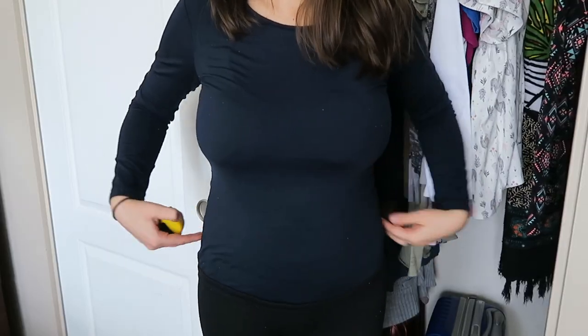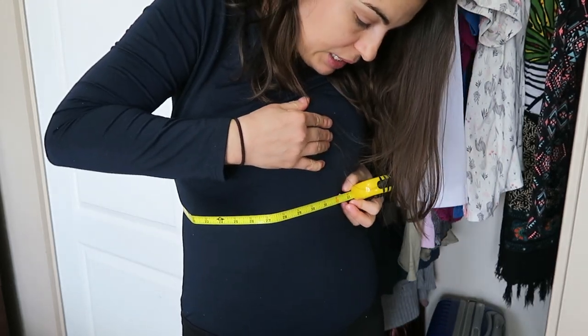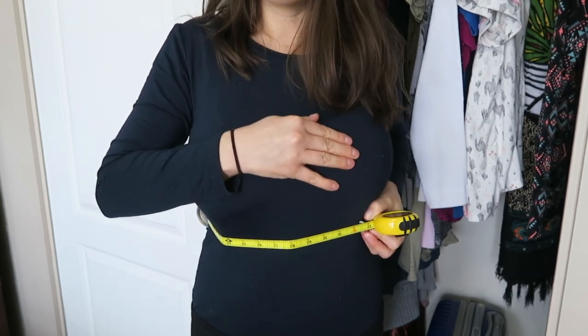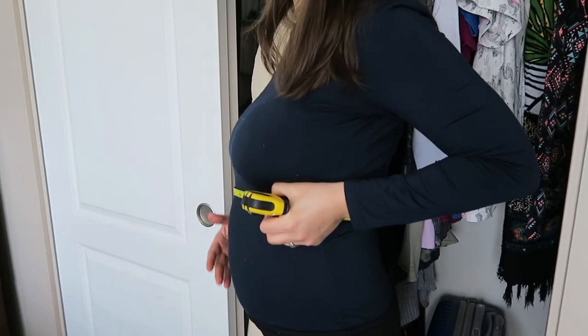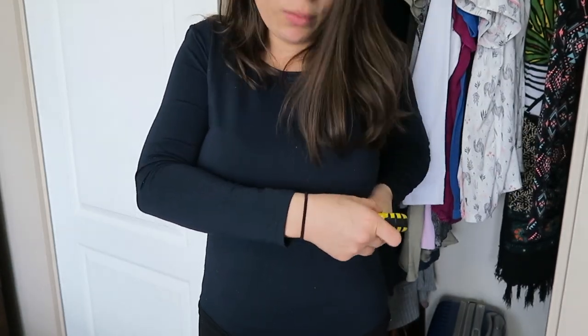Next you'll want to measure your waist. Your waist is actually right here. And then the other part we're going to measure are your hips, where your hip bones sit right here. So I am 33 — 33 comfortably. You can tell by just kind of putting out your belly a little bit so that you can just relax.